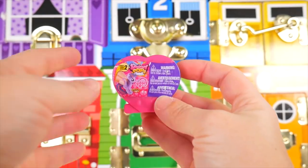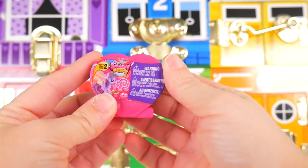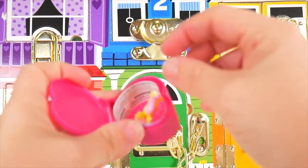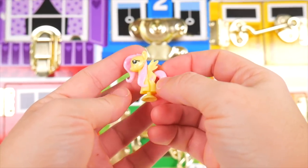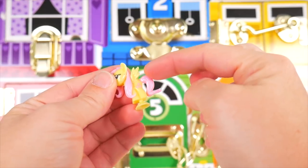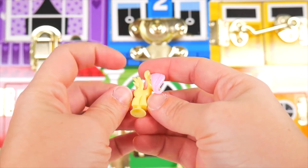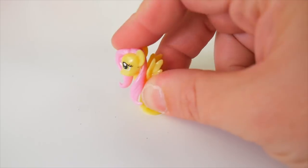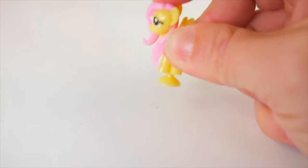Here's the surprise we got — it's a My Little Pony Squishy Pop. Who's inside? Oh, Fluttershy! There's her little cutie mark, and look at the long long hair on Fluttershy. Wings to fly. She can pop pop pop. Good job, Fluttershy!